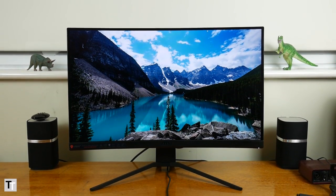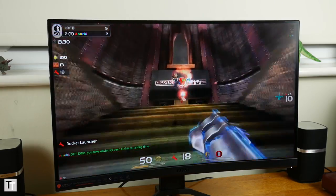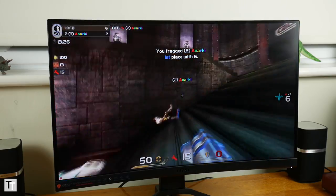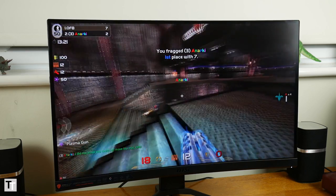The MSI Optics MAG271CR is a 27-inch gaming monitor with a 1080p resolution, a 144Hz refresh rate, and FreeSync. All of which doesn't make this sound like the most exciting monitor. However, it has a few extra features that make it stand out from the crowd.